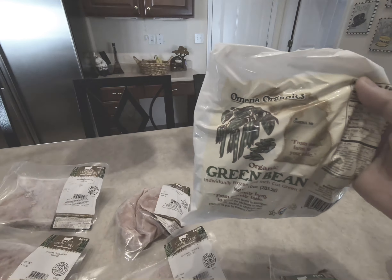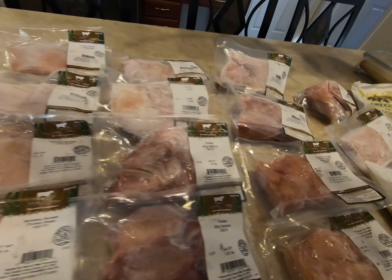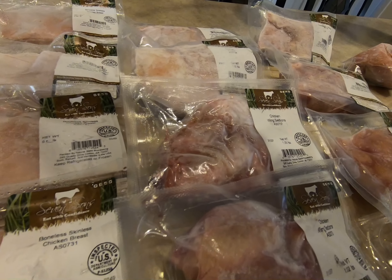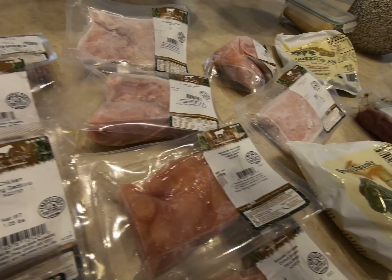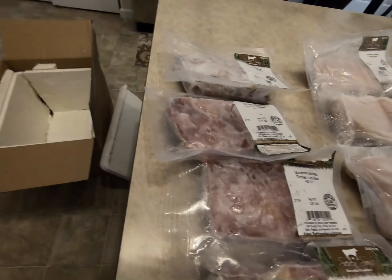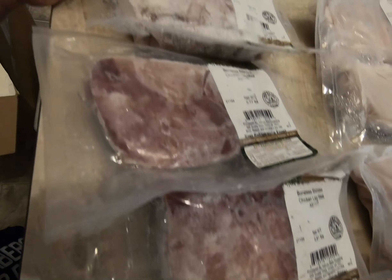The green beans — I actually initially ordered, under a spotlight offer, the salmon. We moved on the website to the 7th type of chicken. This is supposed to be the pasture-raised. So as you can see, this row here is actually called boneless chicken leg meat.